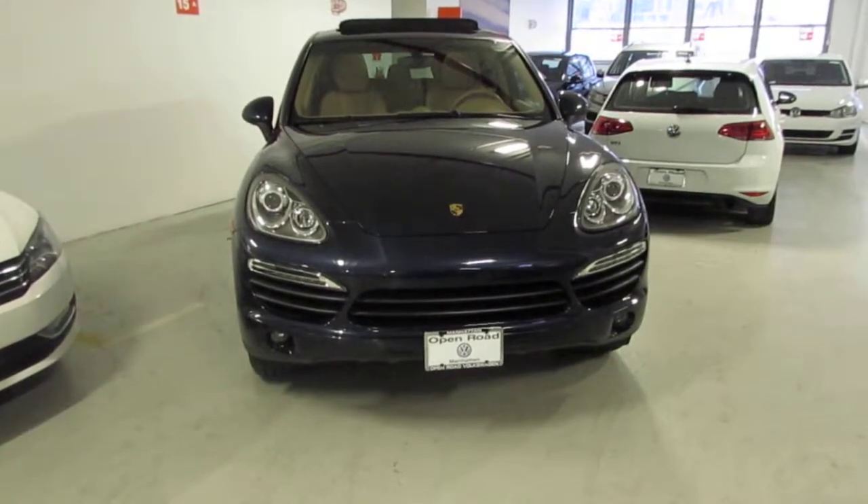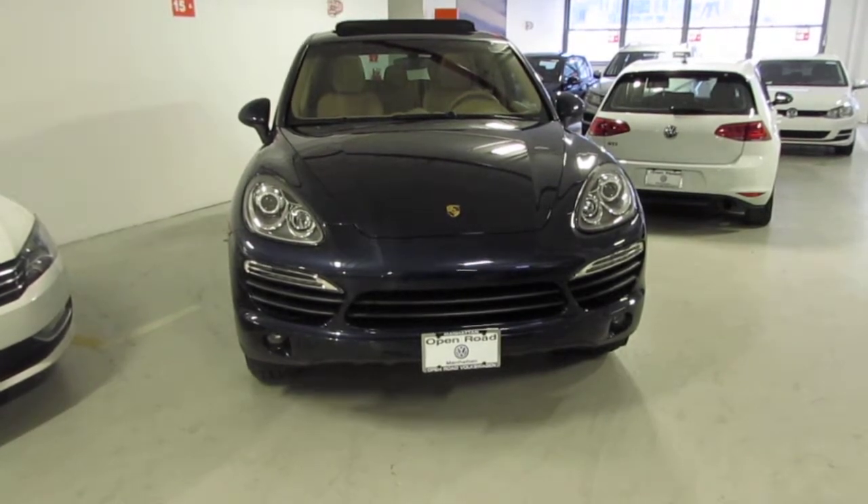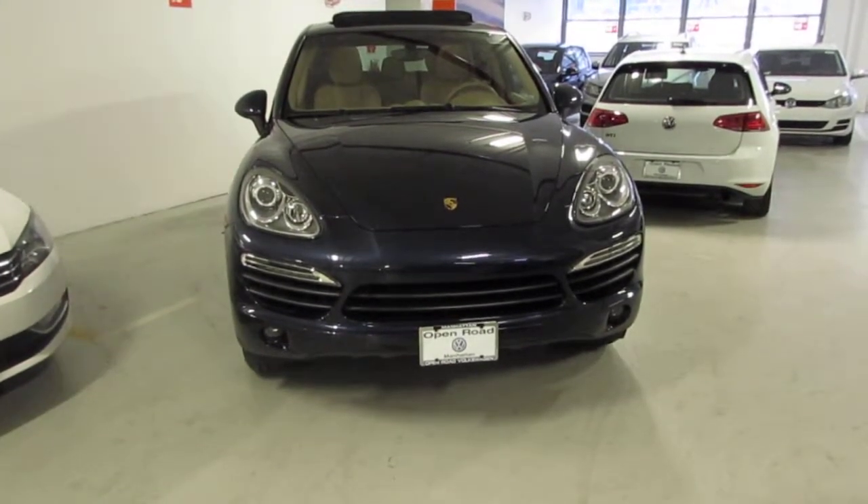Good afternoon, Otto. Jeff here with Volkswagen in New York City. Just wanted to make a quick video for you on our 2014 Cayenne S Hybrid.